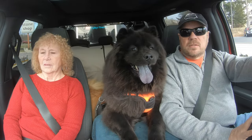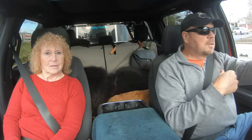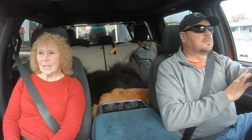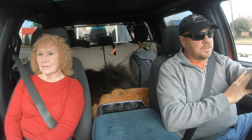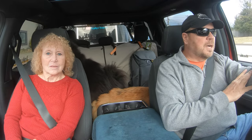Hi everybody! Welcome back to Zephyr Travels. I'm Randy, and I'm Diane, and this is Monty — and he's leaving. Yep, and we are starting our biggest adventure ever. Our lap of the U.S. We've just left our home outside of Rochester, New York.